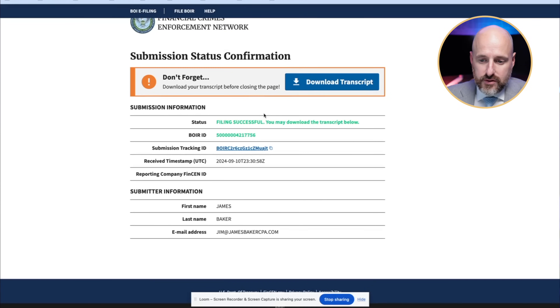I downloaded the transcript and I have the tracking ID. I'm going to save that in my files and I'm all in good shape — I filed my BOI report.